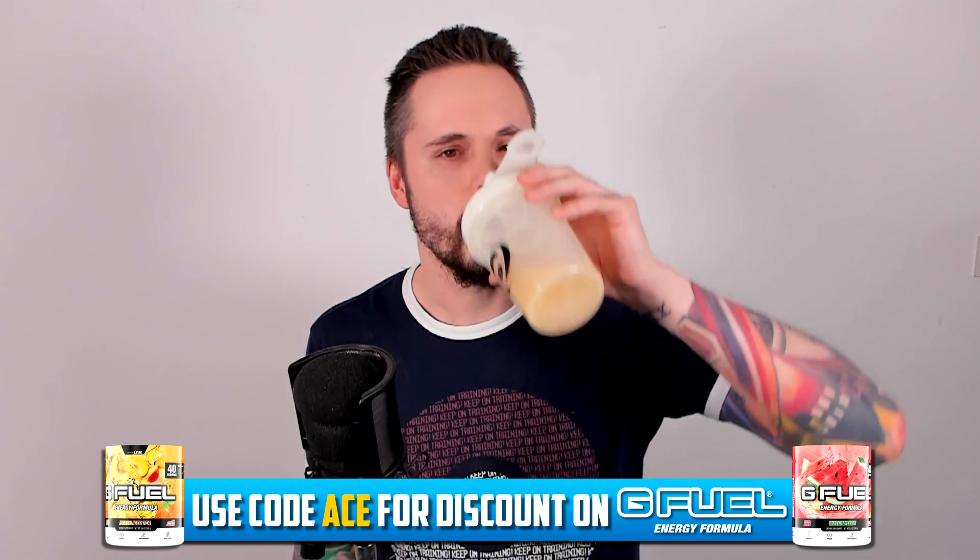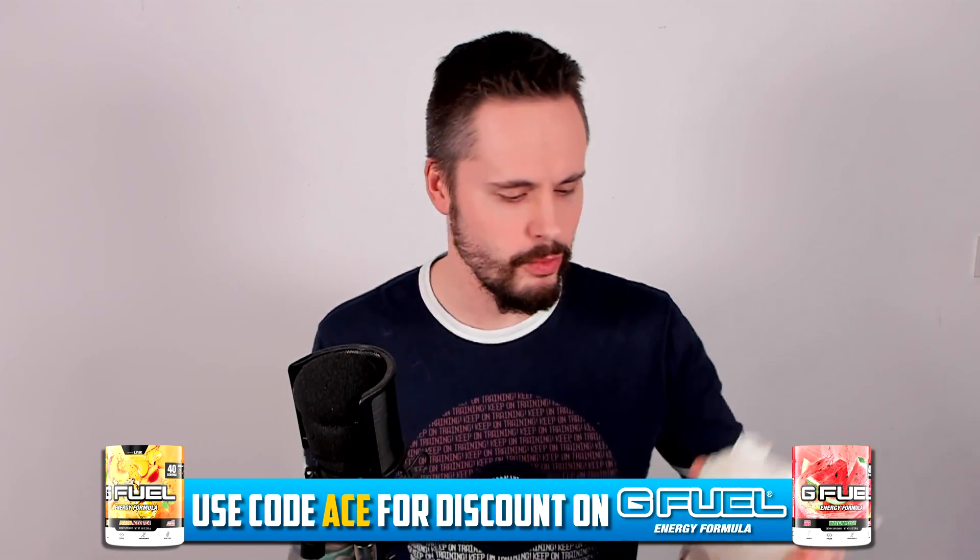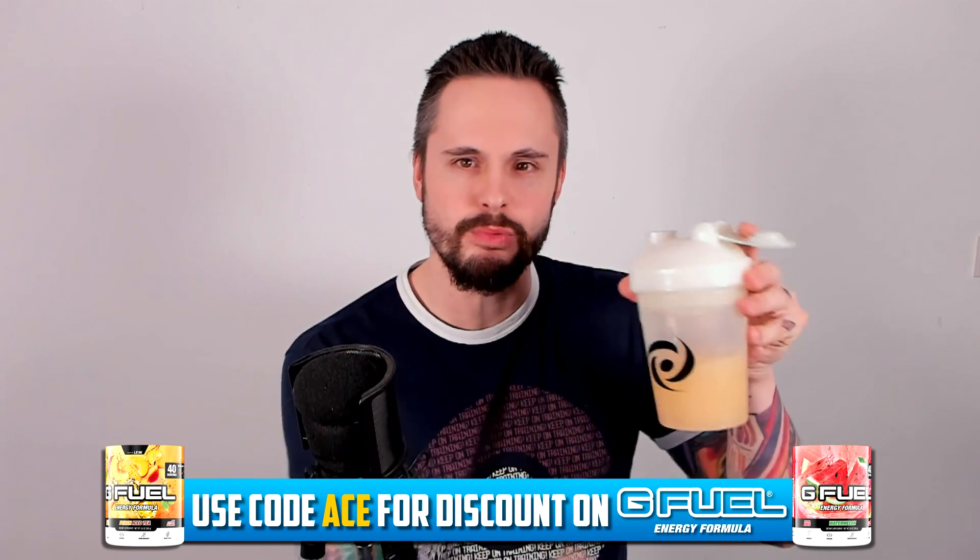And of course, hit subscribe if you're new so you never miss an episode. Don't forget, use code Ace to save money on G Fuel. It's Peach Ice Tea again this week because I've recorded two episodes back to back, and why wouldn't you want Peach Ice Tea? It's the best one.